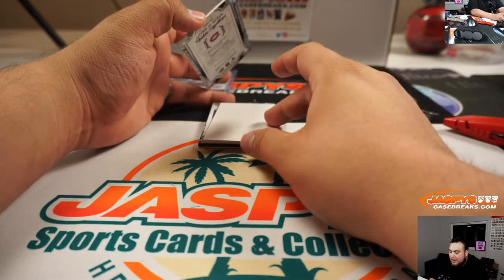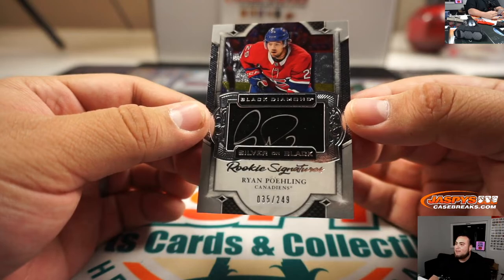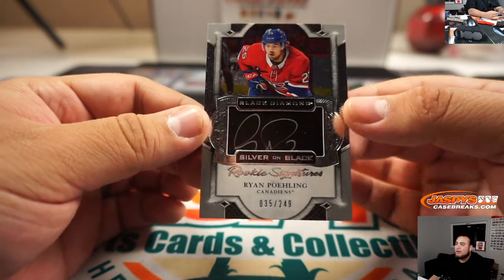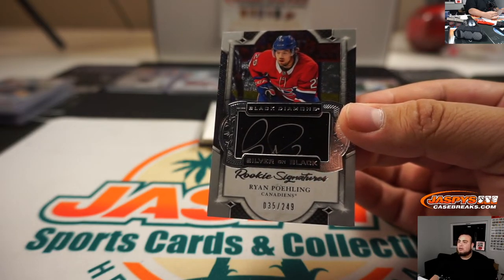Oh, this is very nice — very happy we pulled this. That's Ryan Polling, 35 out of 249, one of the biggest teams remaining, bought by Rick Thomas not too long ago.